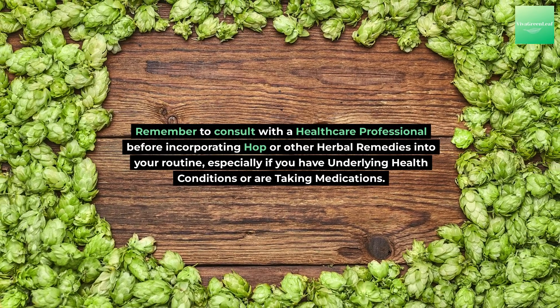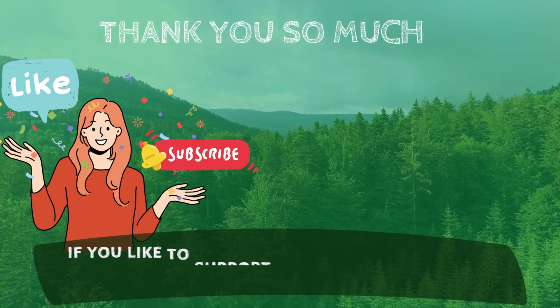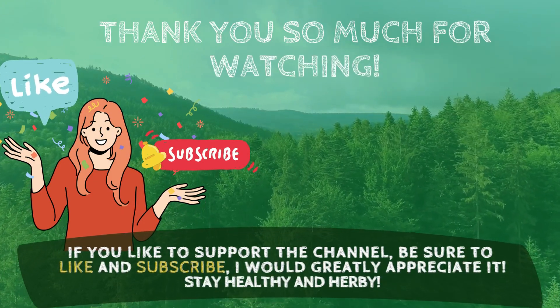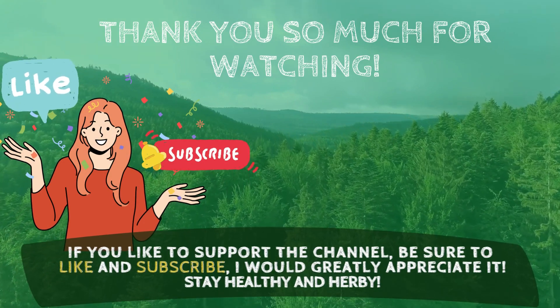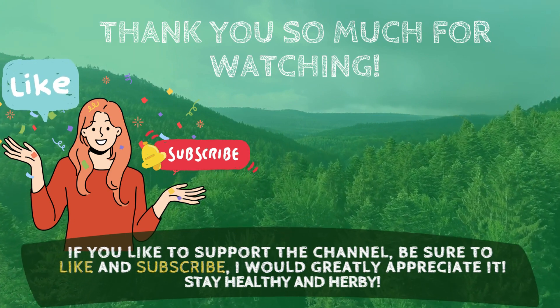Thank you so much for watching — I hope you enjoyed the content I shared with you today. If you're curious about herbs and natural remedies, don't forget to subscribe to my channel, with new green topics every week. Until next time, happy gardening and happy cooking!